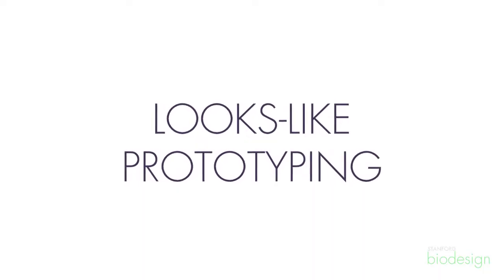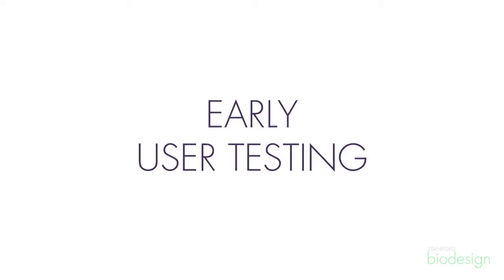Then we also built some looks-like prototypes that had the form factor of what we were thinking we were going to do. It's a sleep-based device placed around the bed during sleep at night. So we built some different looks-like models to have users try it out — we tried it in our own beds and had users try it in theirs. Once we had a looks-like prototype, it was important that we just placed it in front of our users and let them figure out what to do with it, rather than leading them down our thought process of how the device would be used.